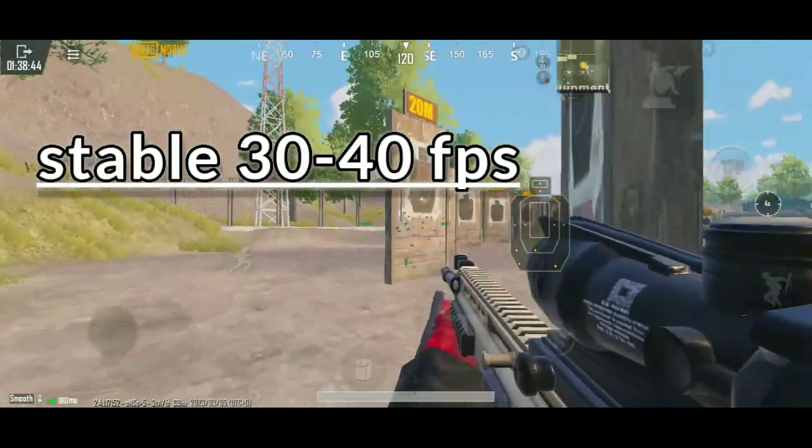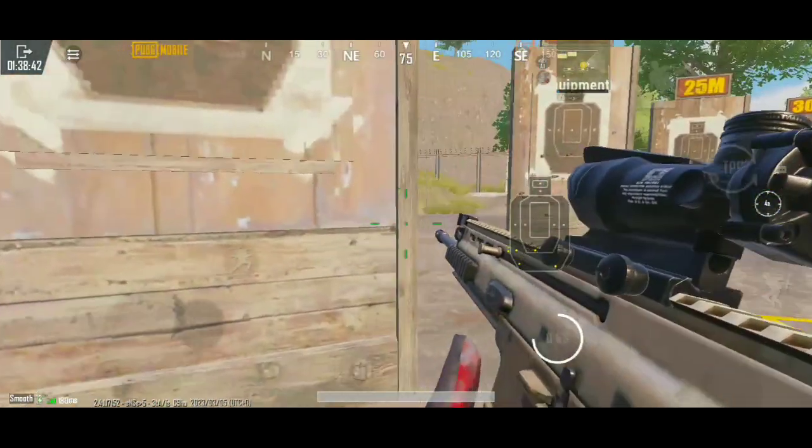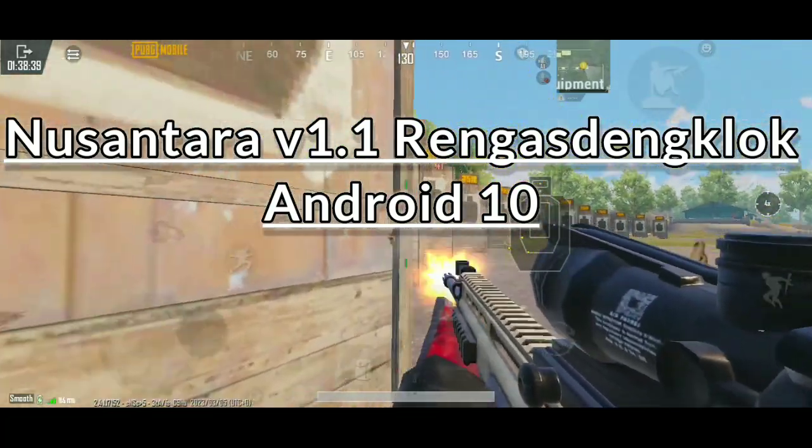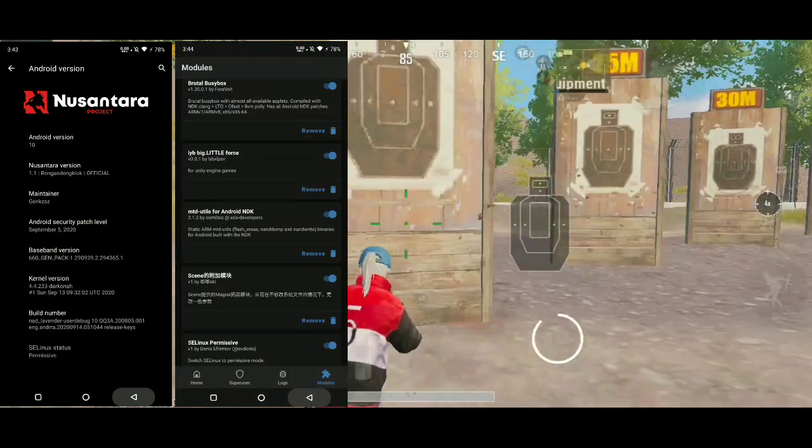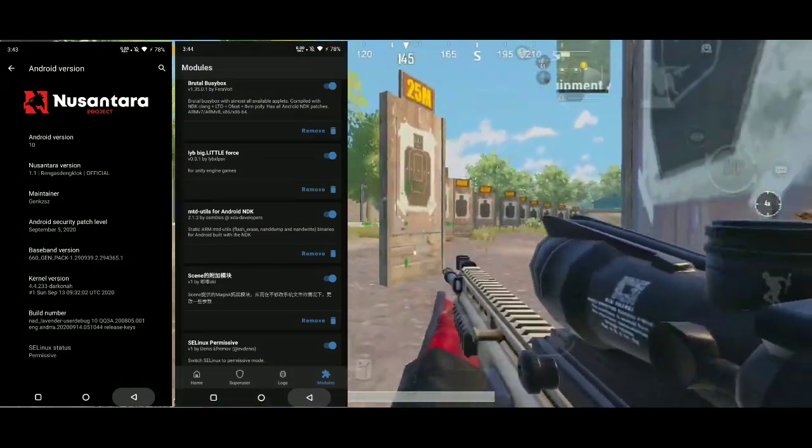The custom ROM name is Nusantara v1.1, Nusantara clock, Android 10, build 20200914 — it's mean the date is the 14th of September 2020.